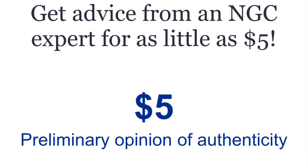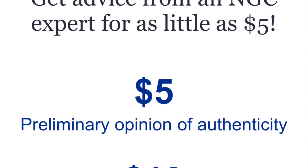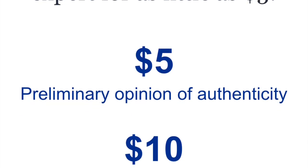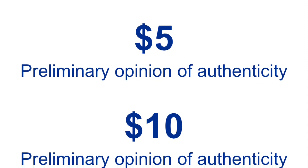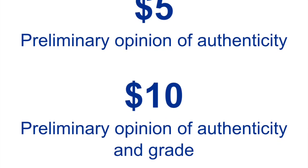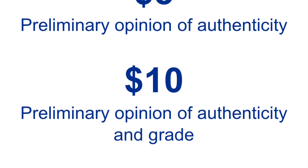The basic service is $5. What that's going to do is have somebody from NGC look at the pictures of the coin on eBay and determine whether or not they believe that coin is authentic — or it's inconclusive based on that picture and their opinion.